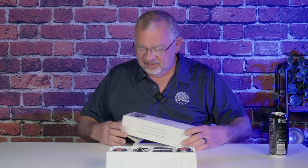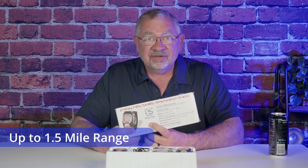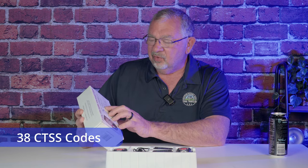Let's get into this, right? Let's look at the box. It says up to 1.5 mile range — we're going to test that out, see exactly what kind of range we can get. 22 FRS and GMRS channels: 1 through 14 are FRS, and 15 to 22 are GMRS. They're all the same power output, so we'll get to that in a moment.